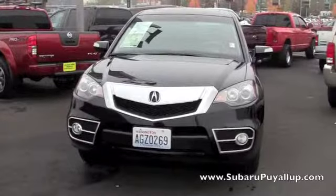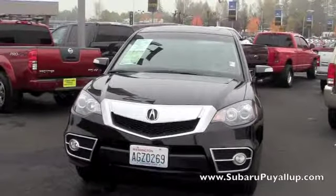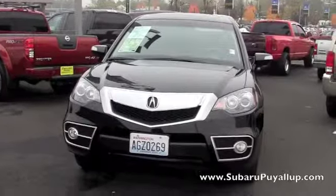Hello, my name is Gretchen, and I'm here at the Subaru of Puyallup, your stress-free dealership. I have a 2012 Acura RDX to show you just real quick.